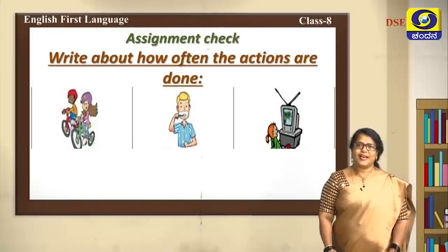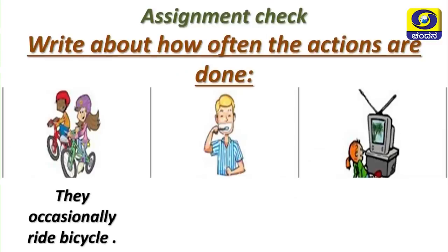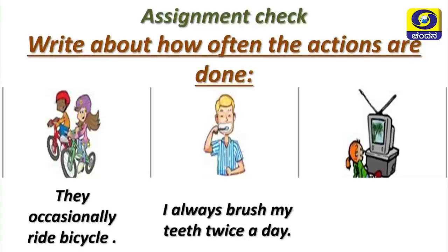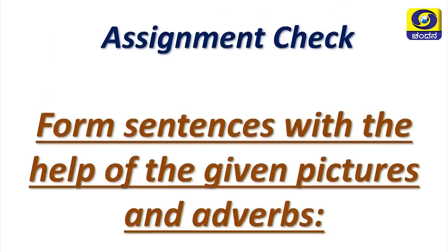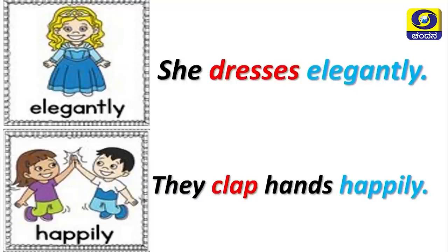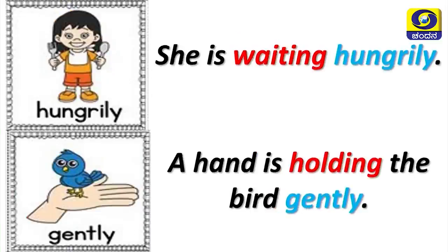Let's move into the assignment check. Write about how often the actions are done — assignments given in the previous session. Looking at the picture: they occasionally ride a bicycle, I always brush my teeth twice a day, I usually watch TV in the evening. Next, form sentences with the help of the given picture and adverbs: she dresses elegantly, they clap hands happily, she screams loudly.